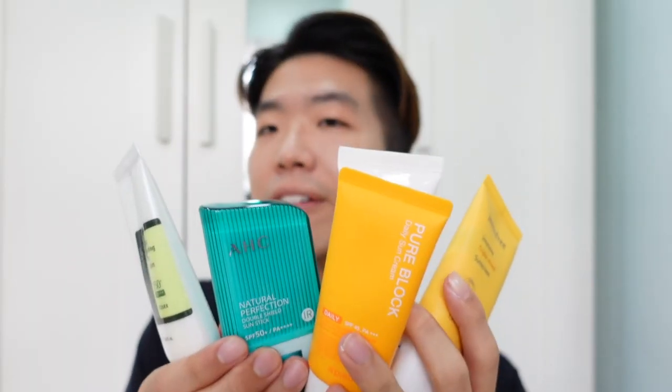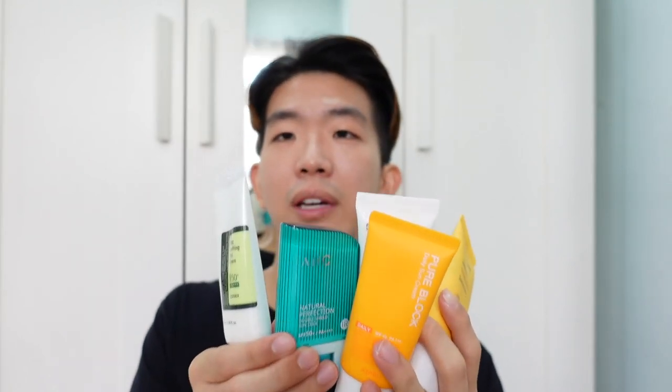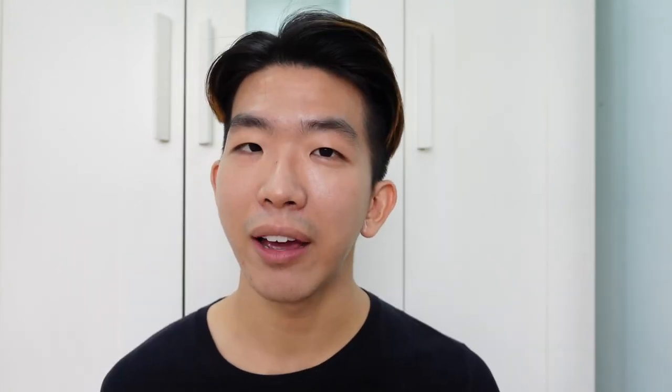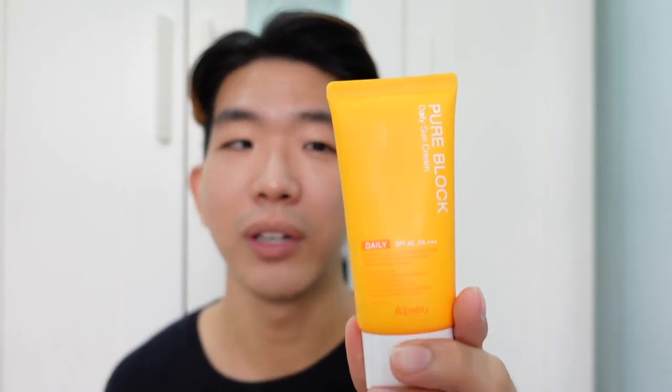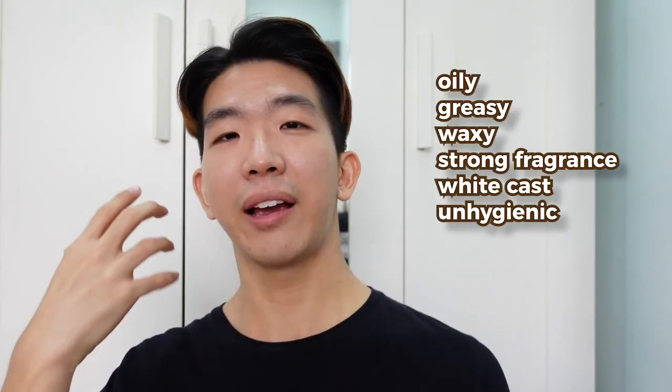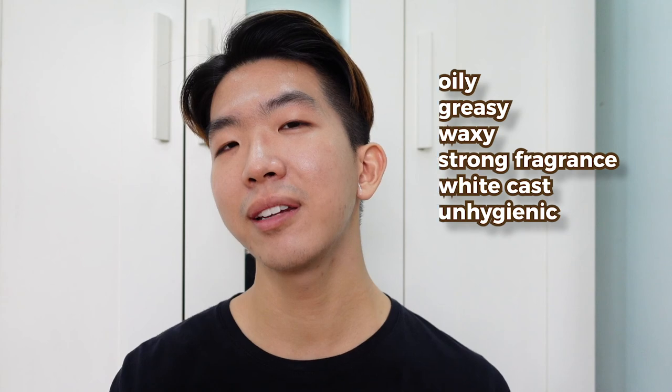Alright guys, that's the end of my 5 sunscreens from cheap to expensive review. I had lots of fun testing them. I didn't realize the disparity between the prices would be so large. Fun fact: after trying all of these, my favorite is still the first one — the cheapest one. To me, it just hits the spot: no white cast, smells great, and it's not thick and heavy. I don't know why the more expensive ones had all these unwanted characteristics. Do let me know in the comments below if you'd try any of these. That's all for this video — thank you guys so much for watching, make sure you subscribe, and I'll see you guys next time. Bye.